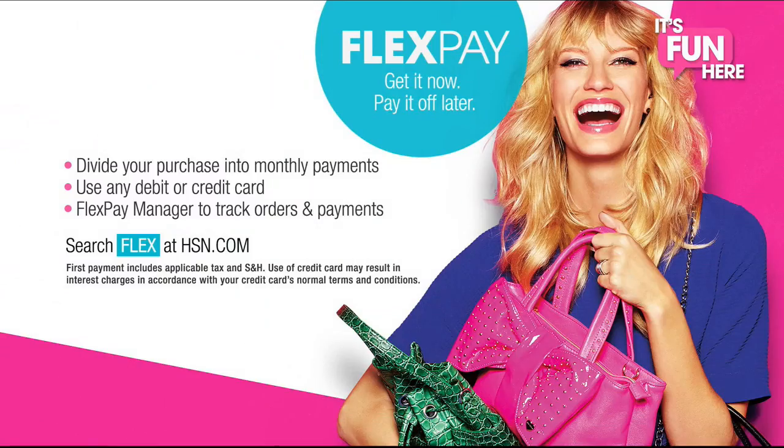Plus, you can use the best bargain at HSN — FlexPay. Get it now and pay it off later with no monthly interest.